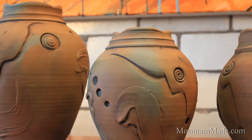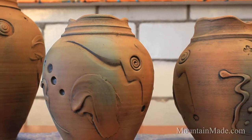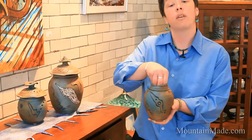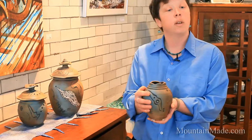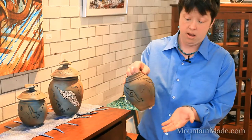As an earthenware piece, in the way it was fired, the ash left hints of turquoise and earth tones. Because of how it was fired, you would only put water on the inside of the vessel, but the exterior you would, of course, try to keep dry to maintain the integrity of this beautiful piece.